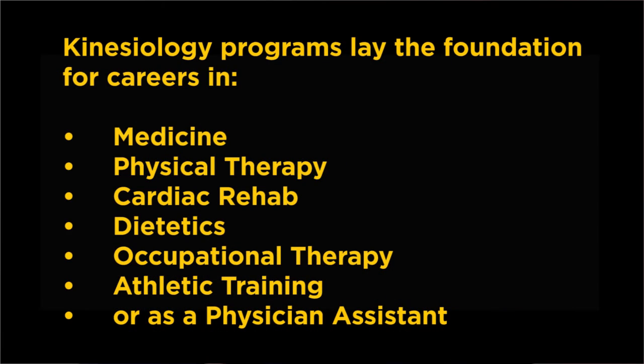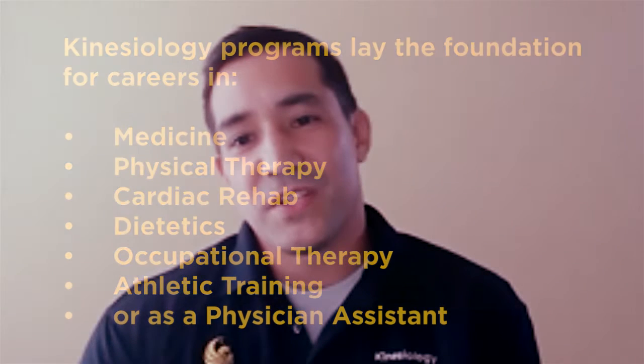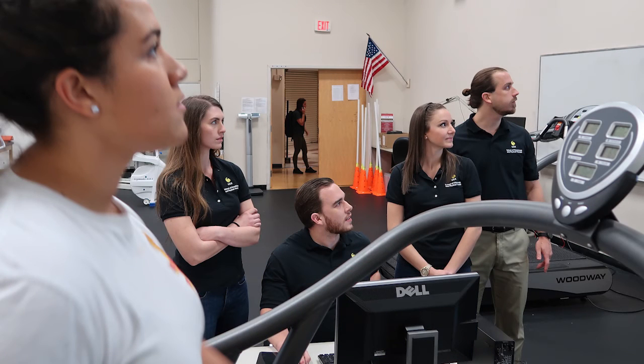Our programs also lay the foundation for pursuing further educational opportunities in medicine, physical therapy, cardiac rehab, dietetics, occupational therapy, athletic training, education, or a career as a physician assistant. You might also choose to pursue an MS or PhD with emphasis in kinesiology, exercise physiology, or sport nutrition.